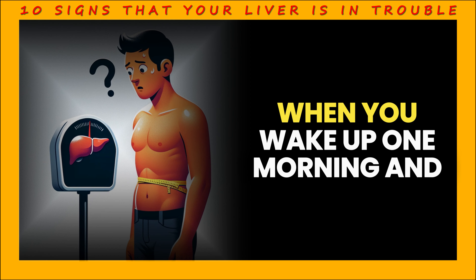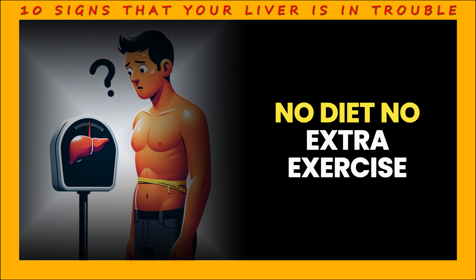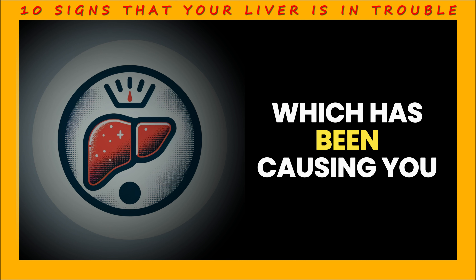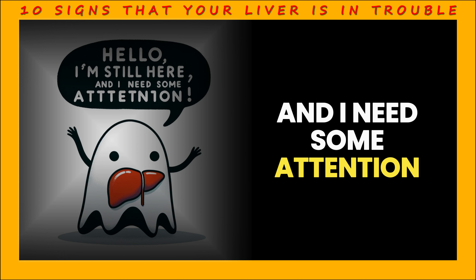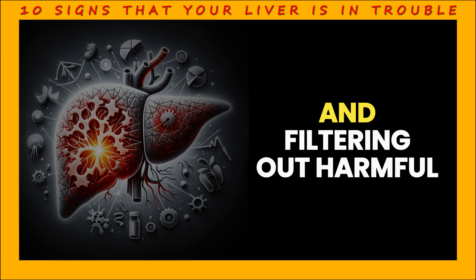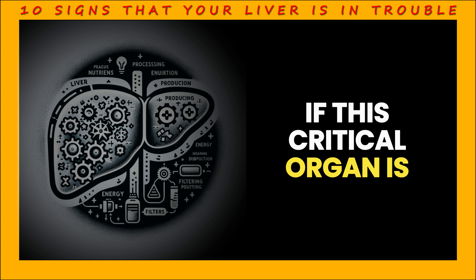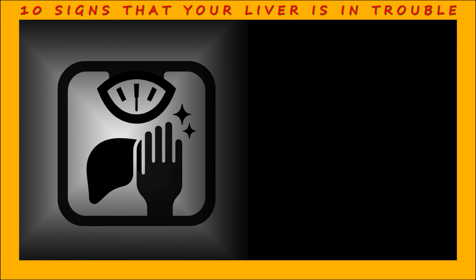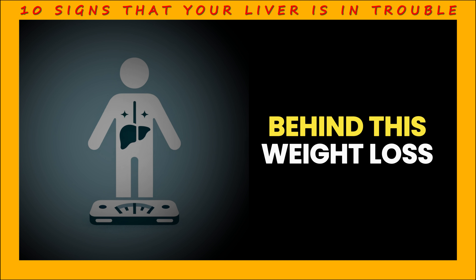Sign 3: Weight loss. When you wake up one morning and step on the scale, you realize that the numbers are lighter than you expected — no diet, no extra exercise. This could be a sign that your liver is unexpectedly saying, I'm still here and I need some attention. The liver is the body's factory, processing nutrients, producing energy, and filtering out harmful substances. But all these functions can be disrupted if this critical organ is experiencing problems. Sudden weight loss can be a sign that your liver is not working as it should.